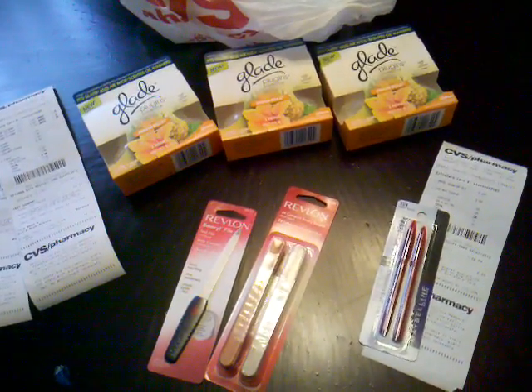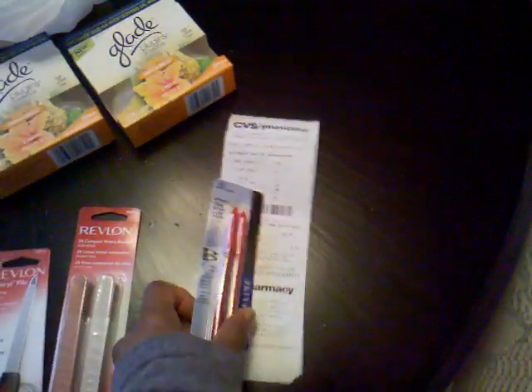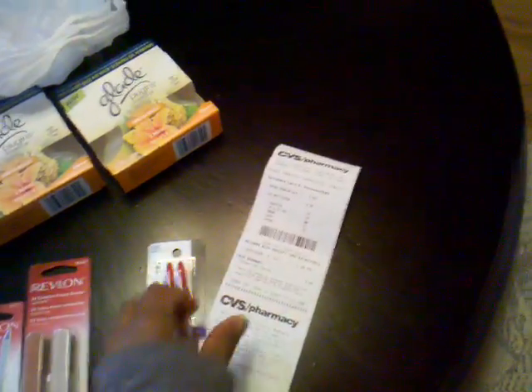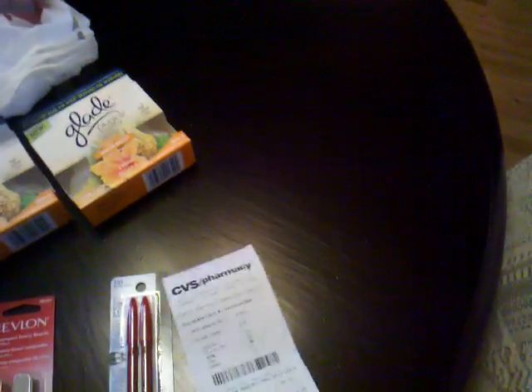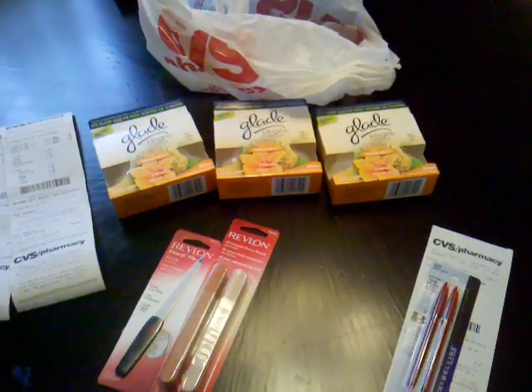Then I did my Maybelline deal — the eyeliner that I needed so badly. I hope Deal Loving Diva is watching this. Subtotal: big old goose eggs right there. I didn't pay anything but tax for my eyeliner that I went in there for. So this is my haul from CVS.